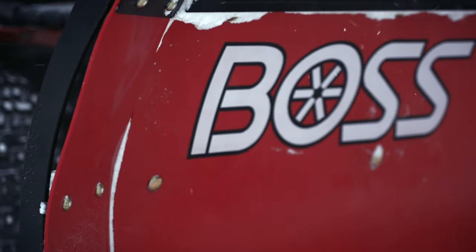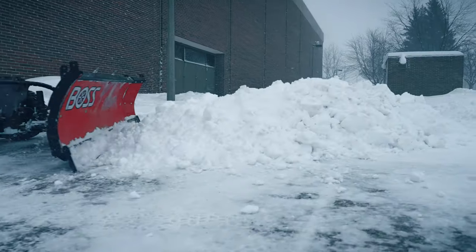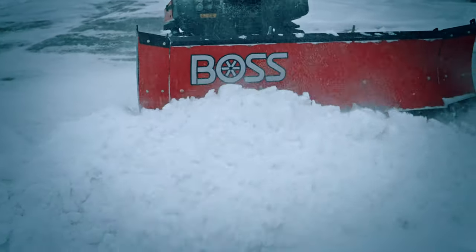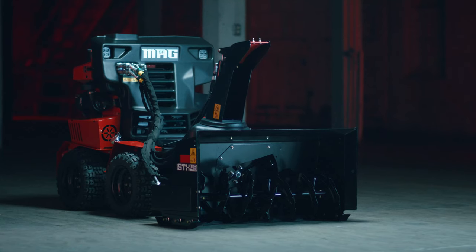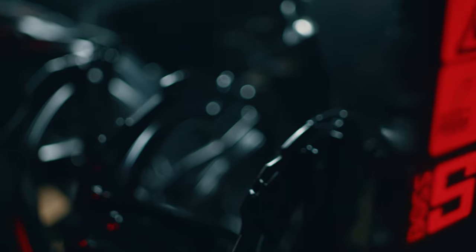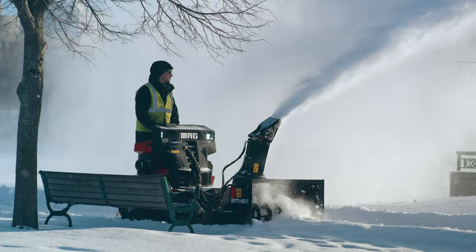The SR MAG is also compatible with the tough 4-foot and 5-foot BOSS straight blades, which can quickly transition to a box plow when box wings or blade extensions are added. When it comes to moving snow, the SR MAG's new snow thrower STX48 delivers a system designed to process more snow even faster.